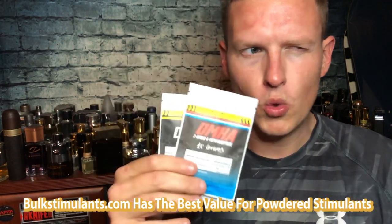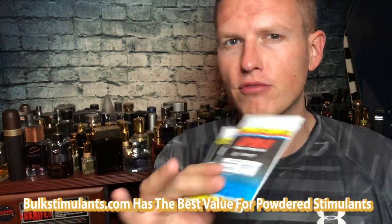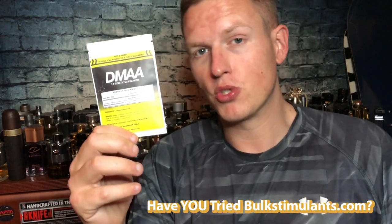Anyway, on to DMAA versus DMHA. I did a video comparing DMHA to TeaCrine and Dynamine, and I ordered everything from bulkstimulants.com. I really really like them — they're one of the only stimulant houses I can trust right now. Bulk Stimulants has great high quality products, great price, and great servings per price because they're powders. For the longest time DMAA was banned from pretty much everything, and now Bulk Stimulants was carrying it again.